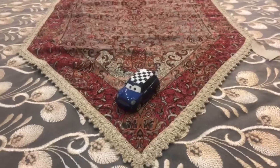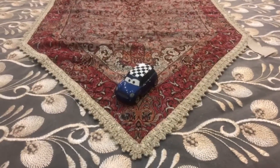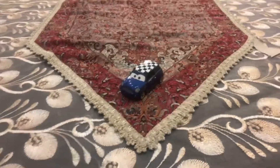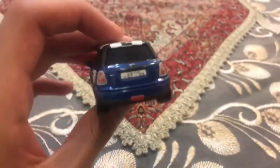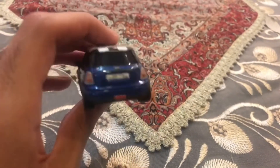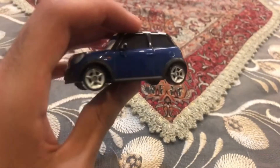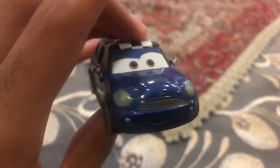We are going to be looking at this female Mini Cooper from Cars 2 and her name is Becky Whelan. She is a female Mini Cooper from Cars 2, and you can see on her four wheels already painted silver.